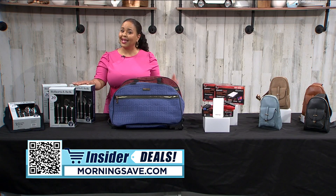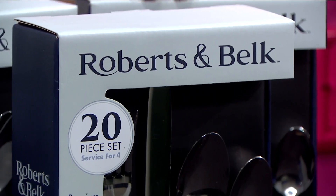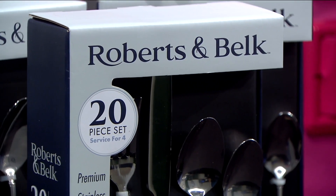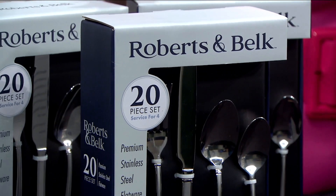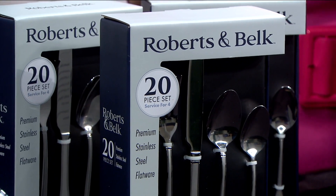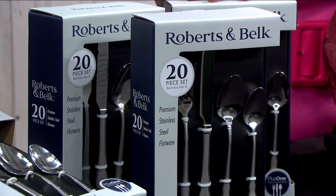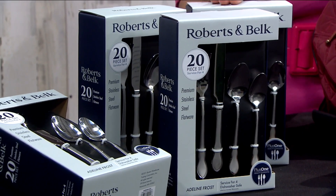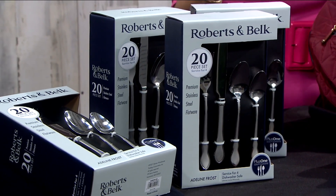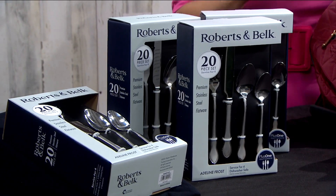Especially if you have a few forks and likely some spoons that have gone missing, we've got you covered. This is the perfect time to upgrade your collection with this flatware from Robertson Belk. With three of these sets you can get 60 pieces that serve up to 12 people. This set's heavyweight classification is considered the highest luxury quality standard in the industry. Each piece is durable, artistically designed, and produced with stainless steel.